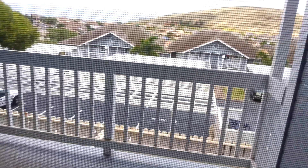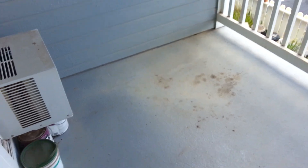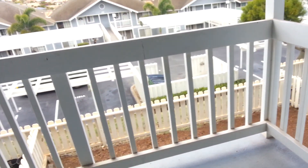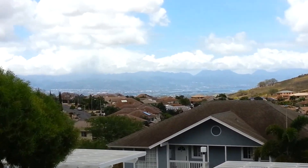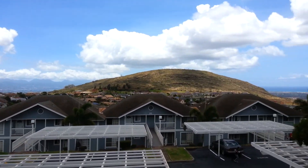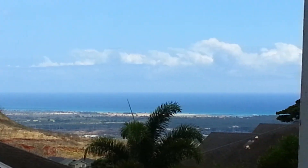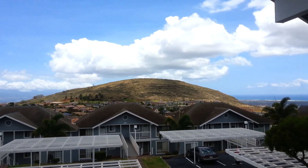Come out here — a little patio, a little dirty but not bad. I've got some city views off in the distance that way, and then a nice view of the ocean, with a nice hill in the middle.